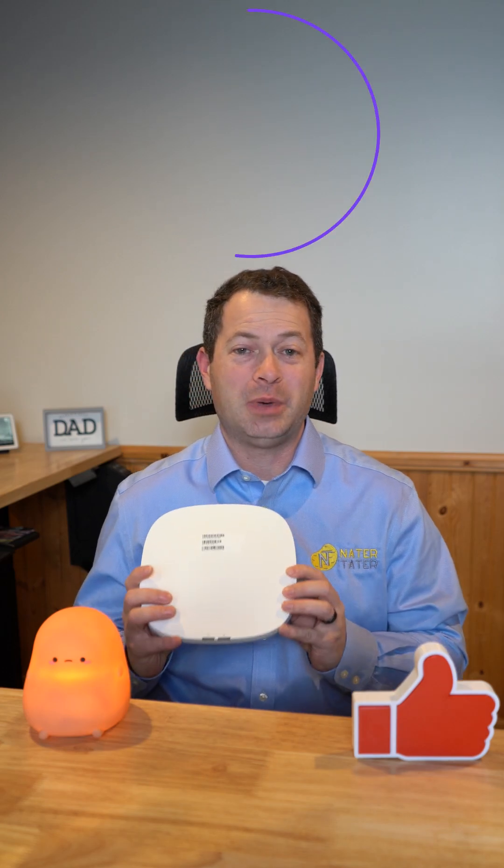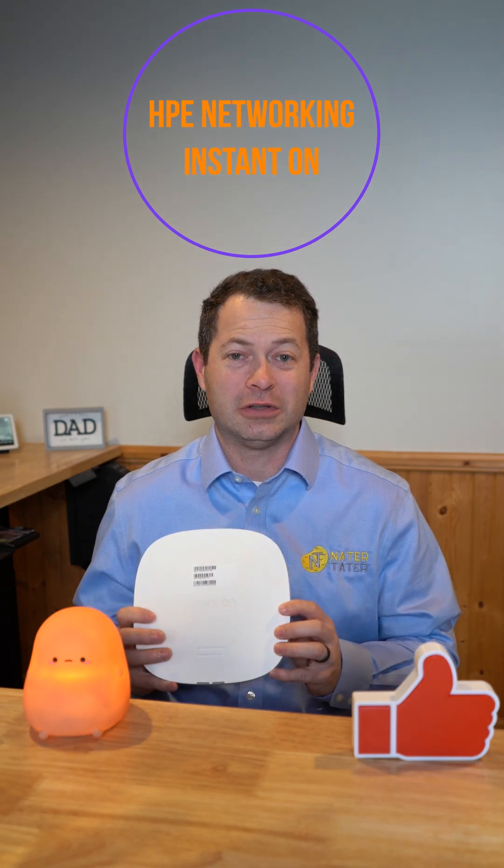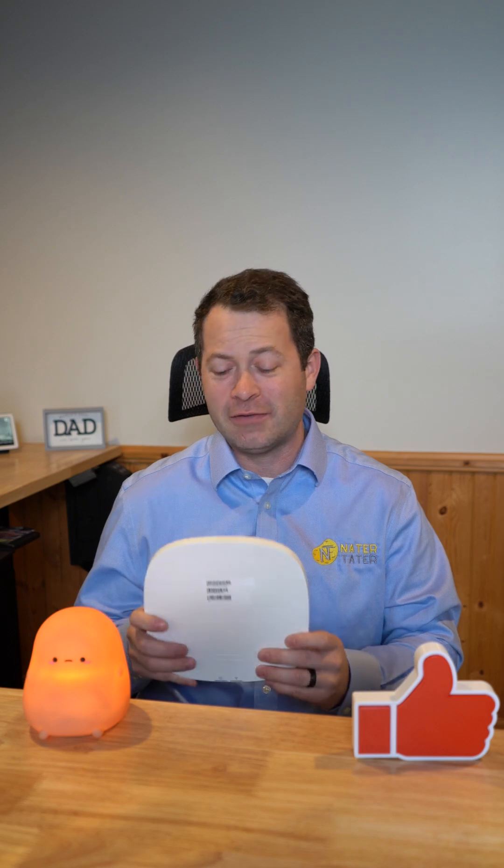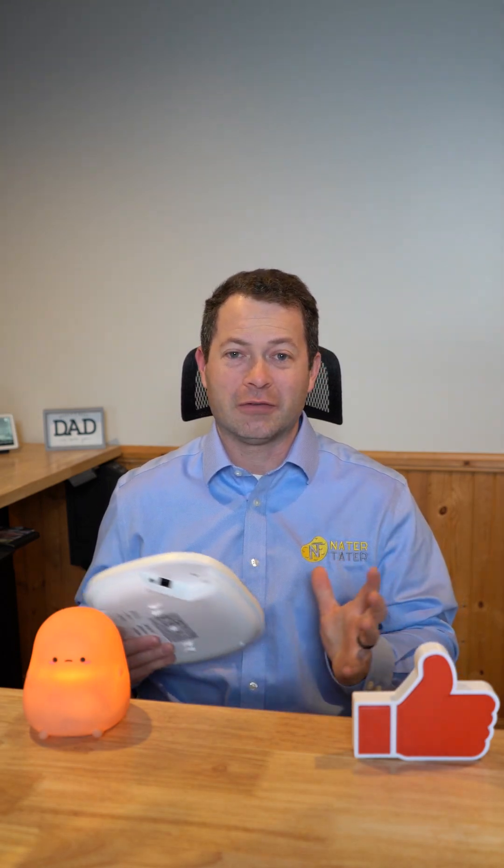— by far the easiest one I've found so far is the HPE Networking Instant On setup. This one here specifically is their AP25, their biggest indoor model. They also make smaller ones, ones with extra ethernet ports, and outdoor ones, so you can configure that however you need.